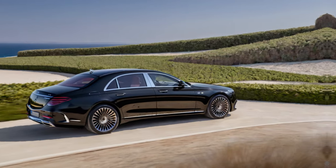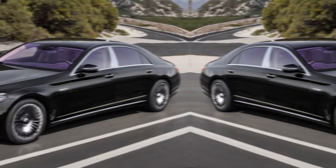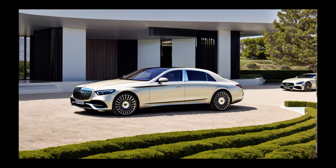The Haute Voiture experience doesn't end with the car. Each owner gets a matching luggage set made from the same bouclé fabric — talk about attention to detail. It's the ultimate flex for any discerning jet-setter.